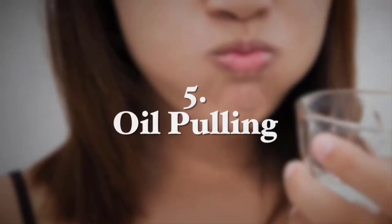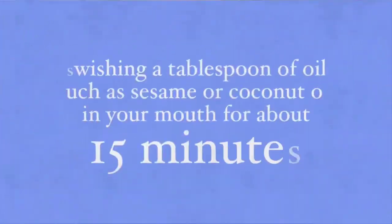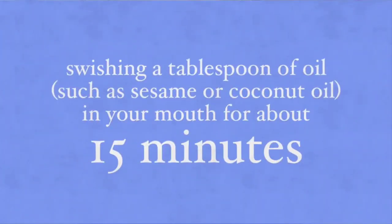The next treatment is called oil pulling, a cure that has been long used in Ayurveda. It includes the swishing of a teaspoon of oil, such as sesame or coconut oil, in your mouth for about 15 minutes. Evidence on oil pulling's positive effects are limited, but a few small studies, including a clinical trial from the Indian Journal of Dental Research, have shown that oil pulling can reduce plaque buildup and protect your gums against gingivitis.